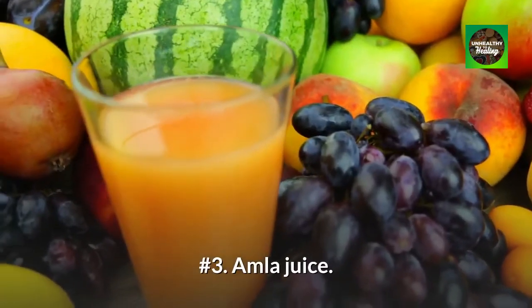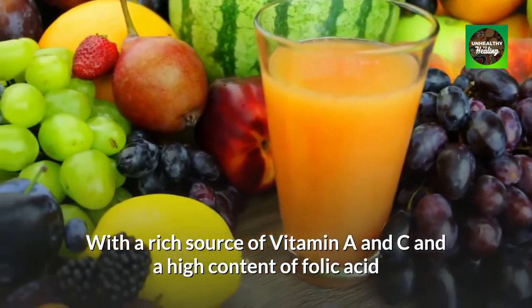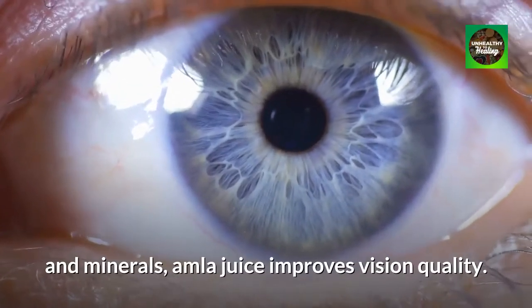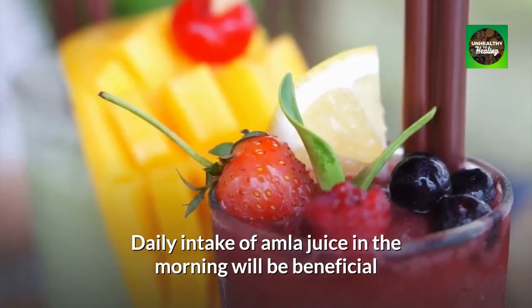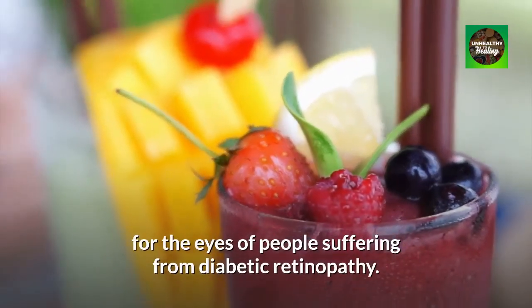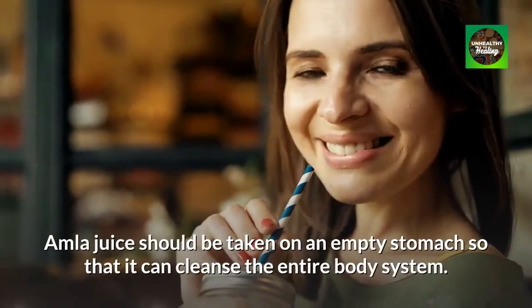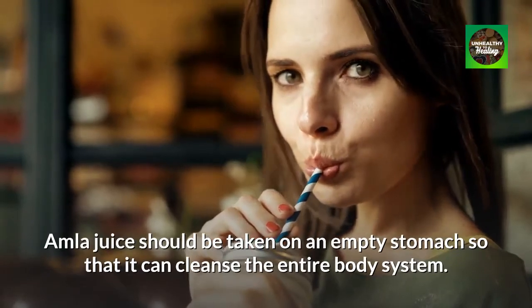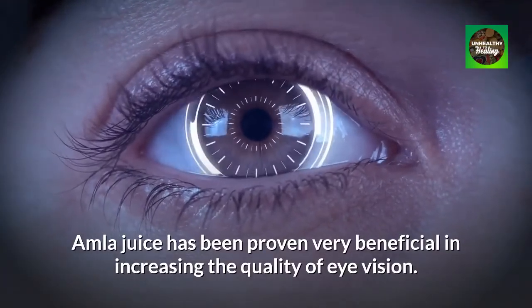Number 3: Amla Juice. With a rich source of vitamin A and C and a high content of folic acid and minerals, Amla Juice improves vision quality. Daily intake of Amla Juice in the morning will be beneficial for the eyes of people suffering from diabetic retinopathy. It should be taken on an empty stomach so that it can cleanse the entire body system, and has been proven very beneficial in increasing the quality of eye vision.